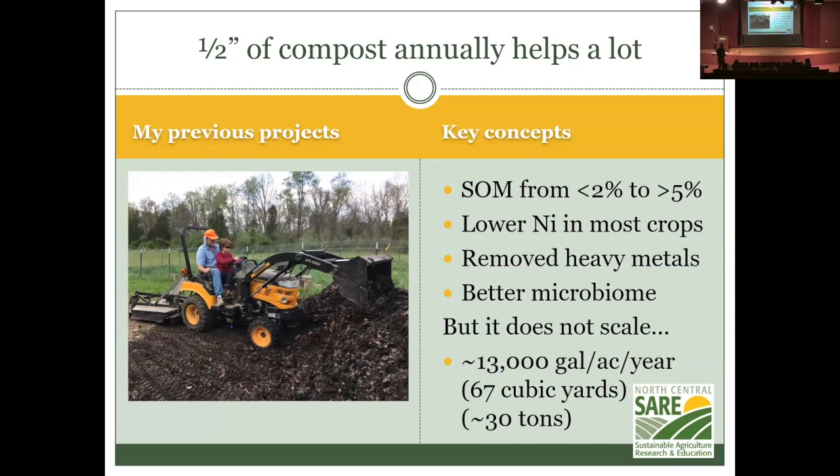An interesting finding is that we've lowered nickel levels in most of these plants. The nickel level on the NPK side reaches a point where it would be toxic for people with nickel sensitivity — those crops grown on the NPK side are toxic, while those on the regenerative side are not. Heavy metals like cadmium or antimony always appear on the NPK side and never on the organic regenerative side, and the microbiome is better too.